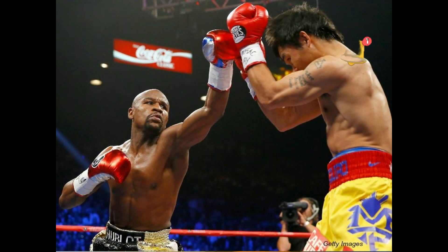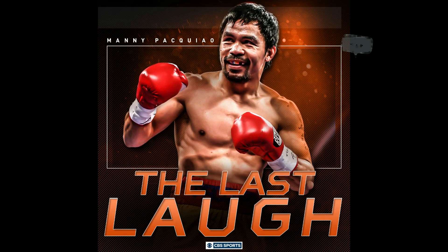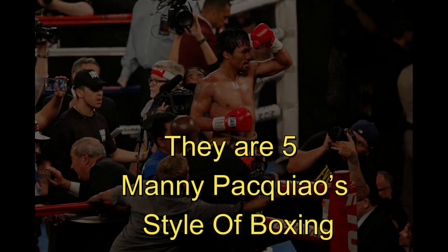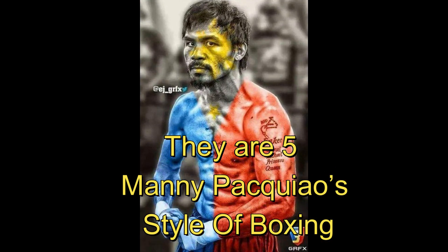Pacquiao's style is very hard to emulate, as there are certain prerequisites to his techniques that normal people just don't have, such as a deep reservoir of stamina and one-punch knockout power. On top of that, Pacquiao is a supremely conditioned athlete, and his agility and toughness between the ropes is the cherry on top. Today, Evolve Daily shares five unique characteristics of Manny Pacquiao's fighting style for those who want to understand his technique and style.